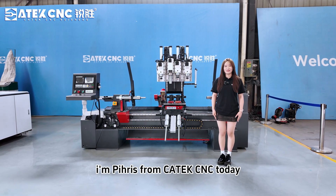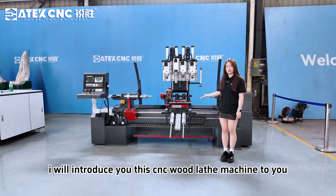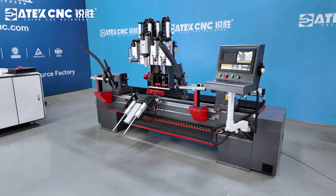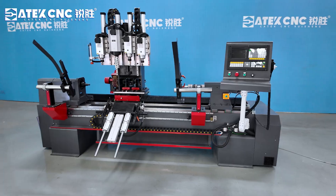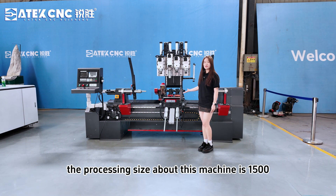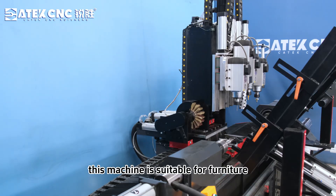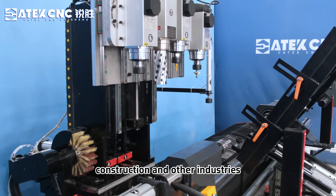Hello everyone, I'm Phyllis from Kitek CNC. Today I will introduce this CNC woodless machine to you. The processing size of this machine is 1.5300mm. This machine is suitable for furniture, construction and other industries.